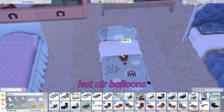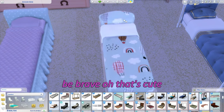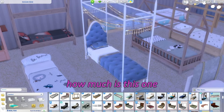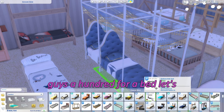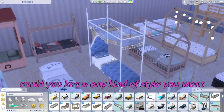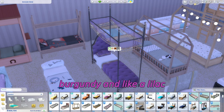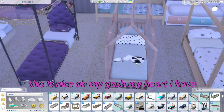This one is adorable — I love the hot air balloons! And 'lion, be brave' — oh that's cute, I'm going to keep it on the lion. This next one is a very fancy, schmancy bed. It's only 800 Simoleons for a really really nice fancy bed. Any kind of style you want for your kid's room.